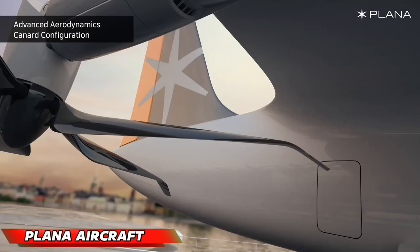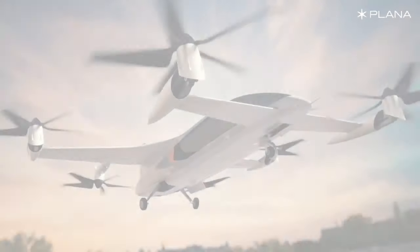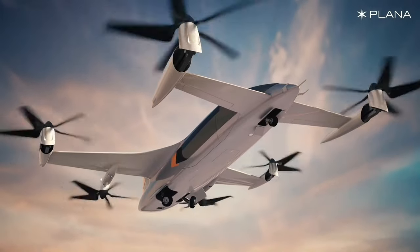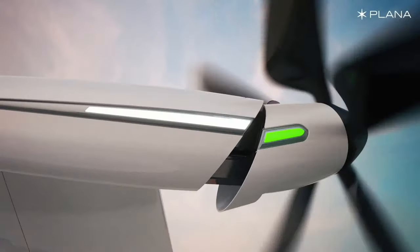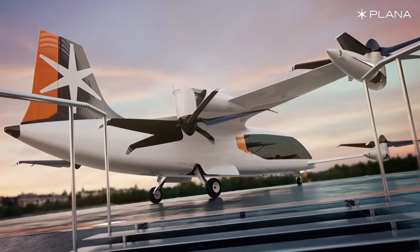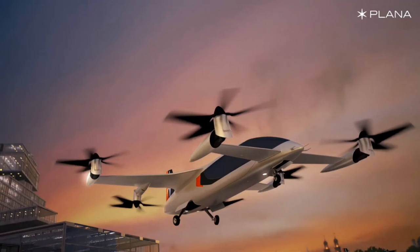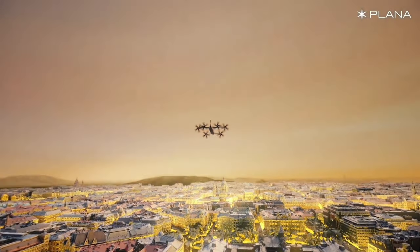The Plana Aircraft embodies the future of flight. This South Korean marvel marries cutting-edge performance with environmental responsibility. With its sleek aerodynamic design, six silent tilt rotors, and a hybrid powertrain utilizing renewable energy, the CPZO-1 offers a serene yet swift flying experience at speeds reaching 300 kilometers per hour.